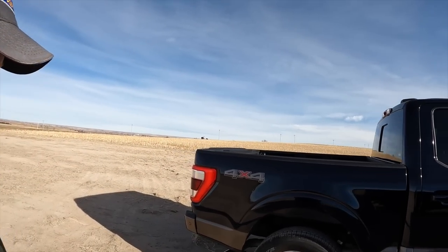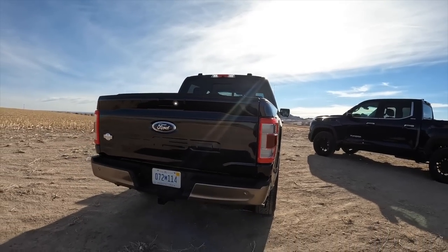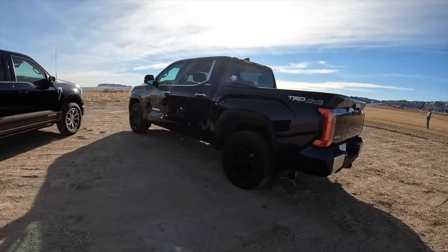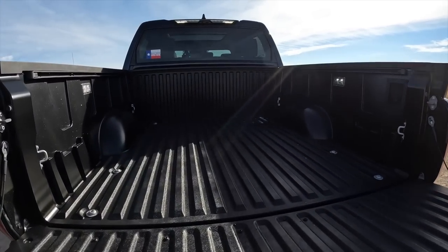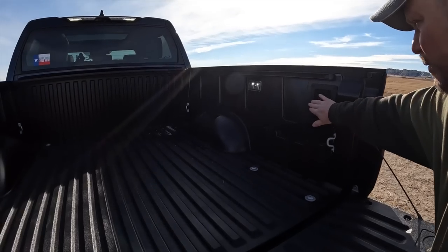Both trucks have five-and-a-half-foot beds. One interesting thing: when you drop the bed on the Tundra you have a composite bed — it's a new plastic bed, won't rust, won't dent, it's a nice sturdy bed. However, it is slicker than snot when it's icy and wet, so a spray-on bed liner is something to think about. There's a 400-watt, 120-volt plug in there and some tie-down spots.